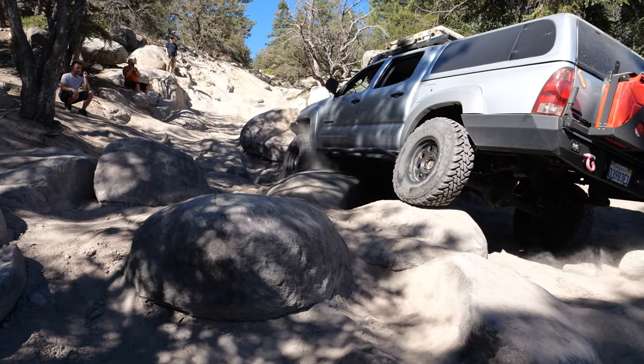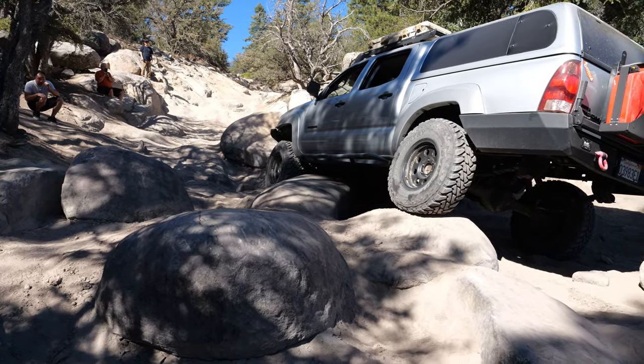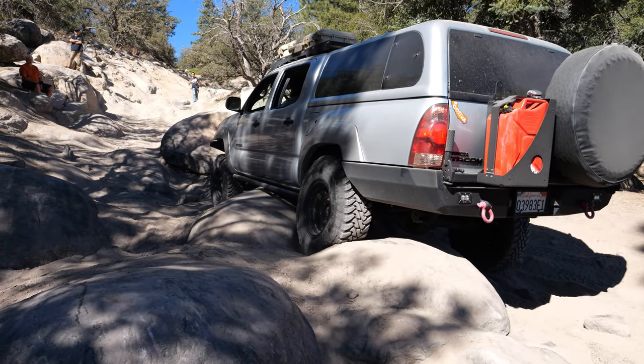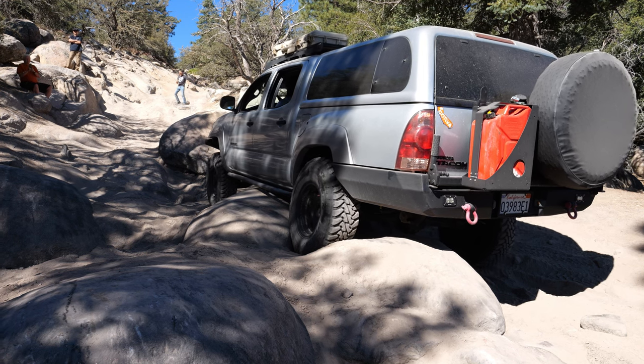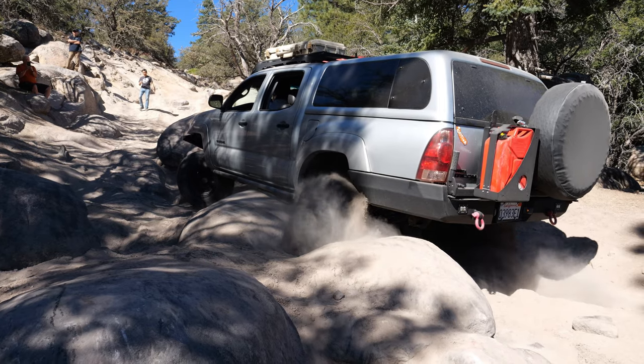The second pickup of the group is Jesse, and he's driving a slightly modified Toyota Tacoma. This is probably the least-equipped vehicle of the group, but on the other hand, a lot of people say Toyotas are the ultimate off-road vehicle — well, we're going to go ahead and challenge that statement and see if it's true.